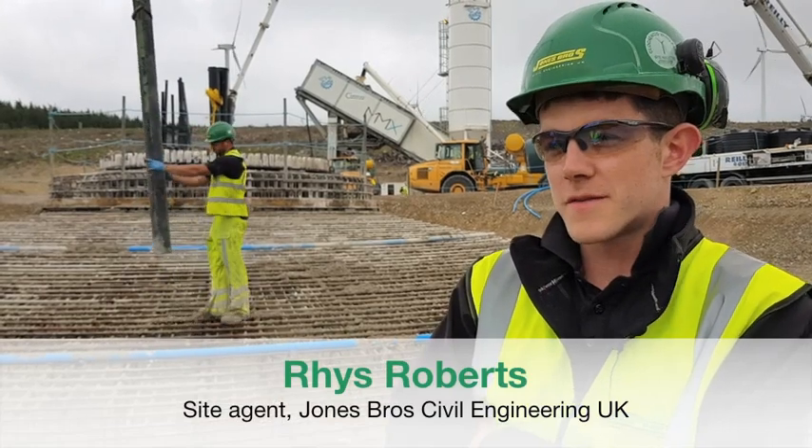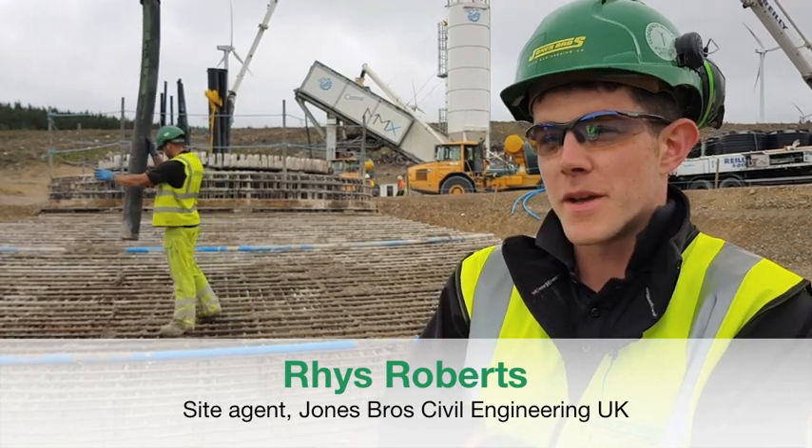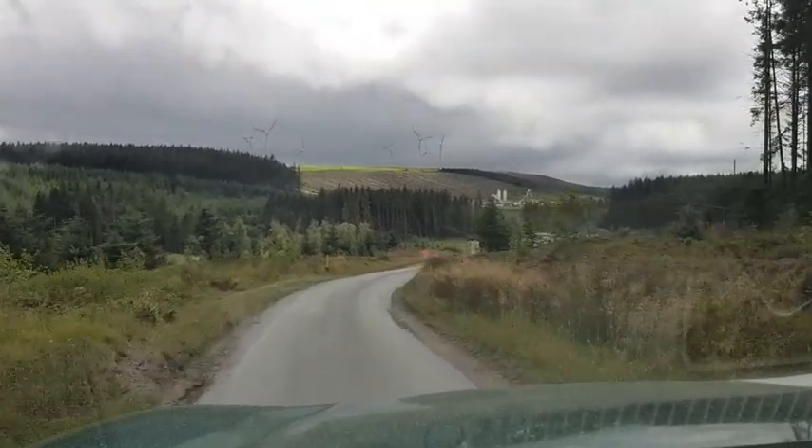So today we're pouring the concrete to the first foundation base here at Glock Inno Gwynfarm. We're pouring about 600 cubic metres of concrete, starting around six this morning, hopefully finished by 7 p.m. tonight.